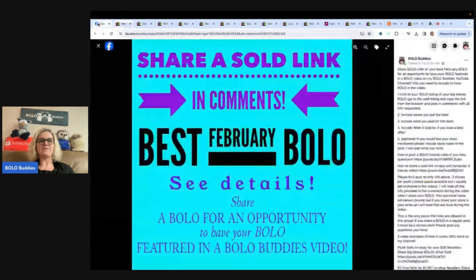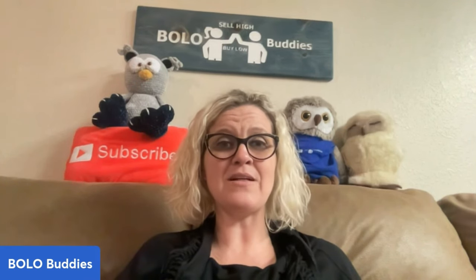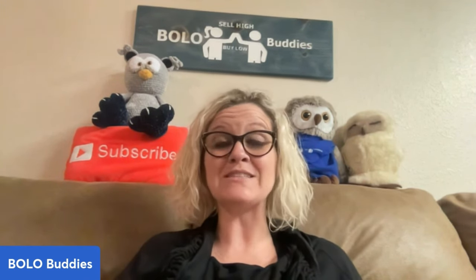February Bolo is over but March is up, so come share your Bolo. Shout out your eBay store, your WhatNot, and your other platforms that you sell on. If you have a YouTube channel, definitely shout that out. Thank you guys so much for being here. Thanks for watching and I'll see you at the next one.